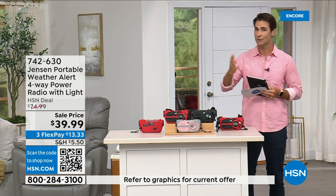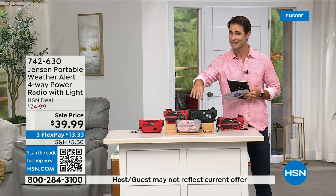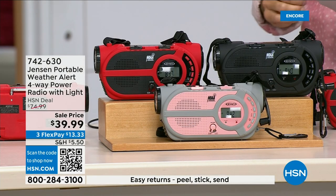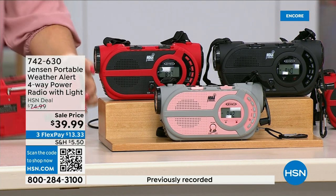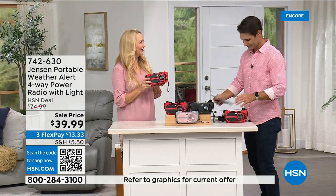This is the ultimate in preparedness — you've got to have it before you need it. Things can happen anywhere. It's $39.99. We have it in red, black, and gray and blush. Lori Leland is here to tell us all about it.